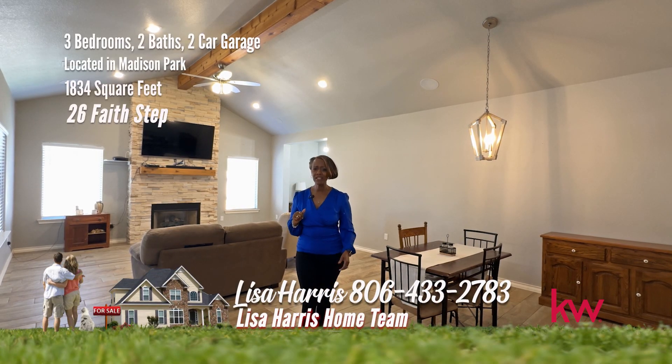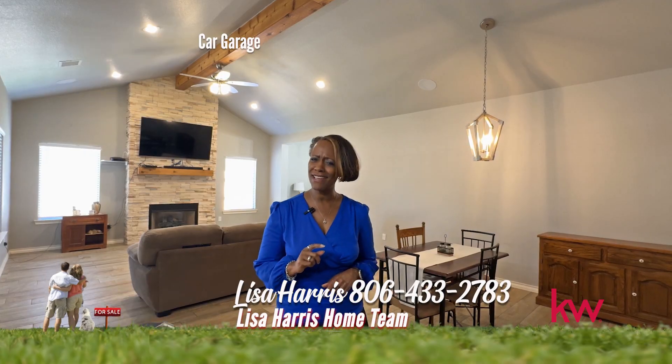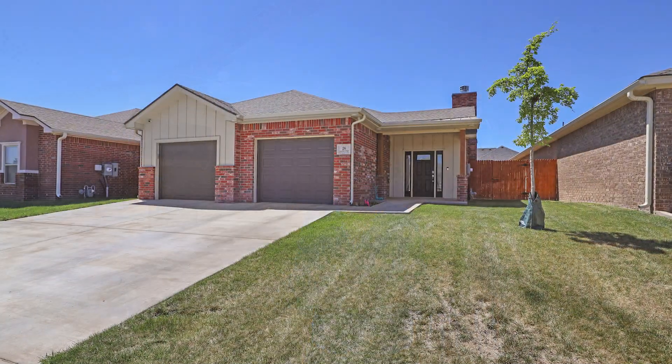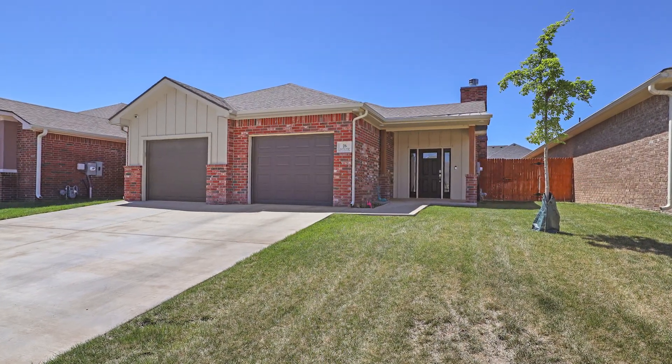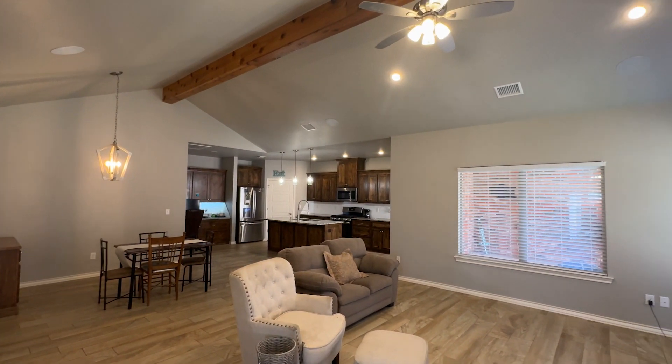Fun fact — this one is fabulous, full of amenities, open floor plan. It's on Faith Step. Take a look! Welcome to Madison Park, where this garden home reigns supreme in beauty and charm.